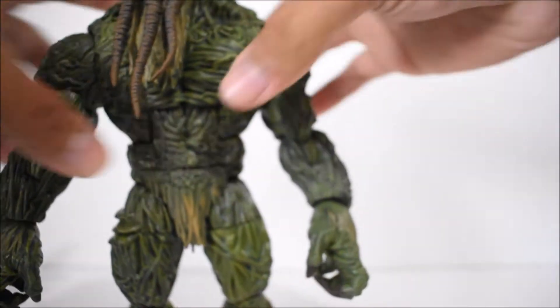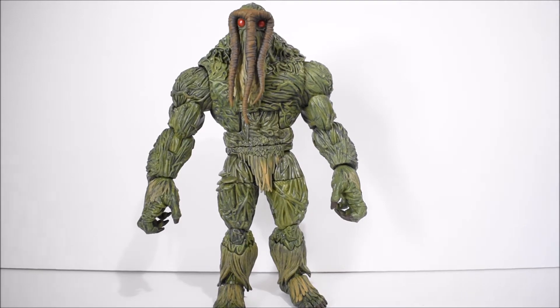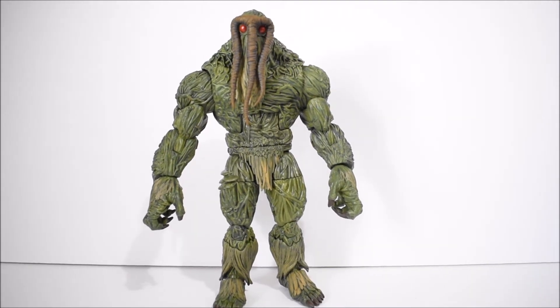They may have scrapped it because of the budget — I don't know. That's a shame, really. That would have just made the figure that much better. But the figure itself just looks awesome already, and he's really, really tall. It's a really nice looking Man-Thing.